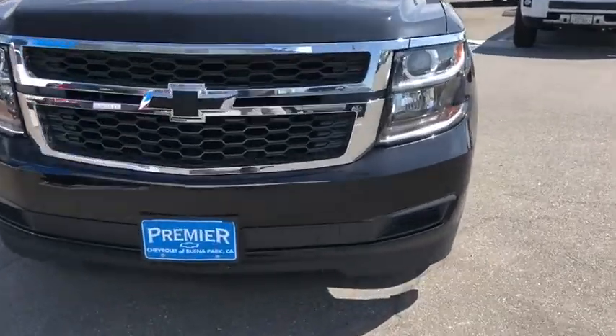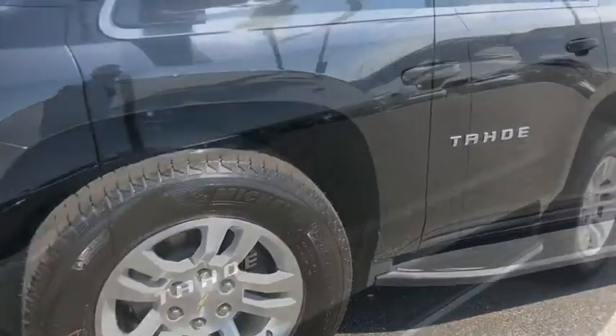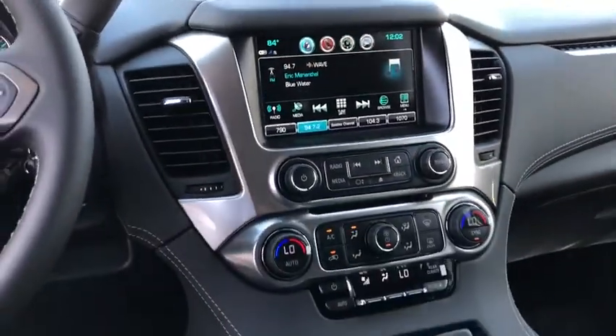Backup camera, Bluetooth, leather-wrapped steering wheel, power steering, adjustable steering wheel, cruise control, four-wheel disc brakes, aluminum wheels, floor mats, rear defrost, AM-FM stereo radio.